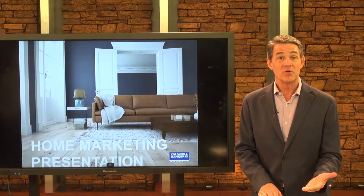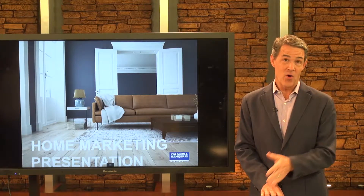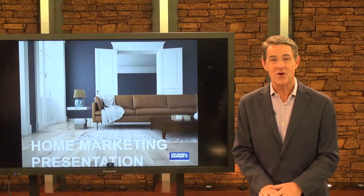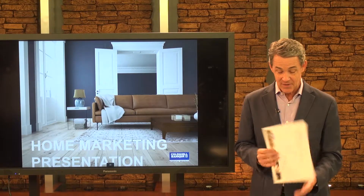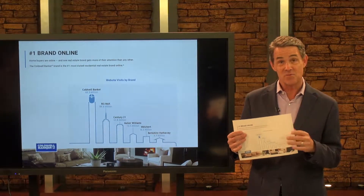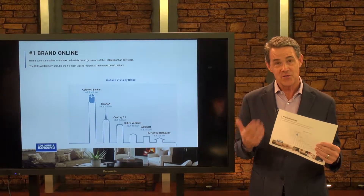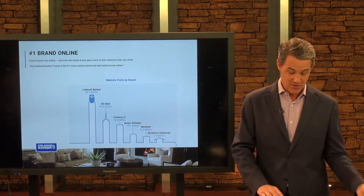Thank you for the opportunity to share with you what Coldwell Banker will do to get your home sold right here in San Diego. When I called you yesterday to confirm our appointment, I said that if what I share in the first 15 minutes doesn't make good business sense, I would stand up and leave — and I want you to know I'll honor that commitment. I know how busy you are and how valuable your time is. My clients are pleased and happy that no one sells more homes here in San Diego than Coldwell Banker, but what they really want to know is how we get so many homes sold. So I put together a presentation outlining exactly what we do to get homes sold here in the local market.